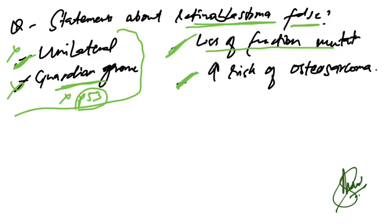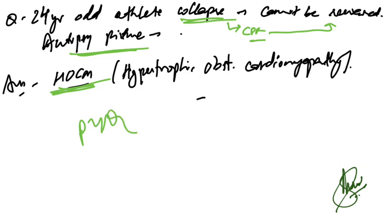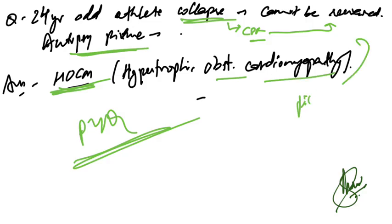A 24-year-old athlete collapsed while running and could not be revived despite CPR. Autopsy findings were given — this is a repeated PYQ. The picture is suggestive of HOCM, hypertrophic obstructive cardiomyopathy, and that is the correct answer.